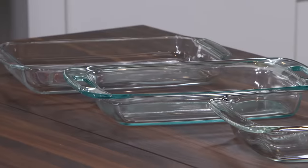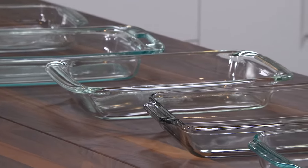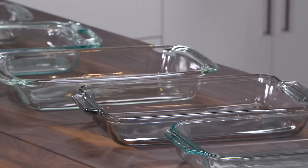Glass baking dishes have been going in and out of American ovens since about 1915. Adam's here to tell us about one such dish, the rectangular baking dish. He's gonna tell us which one to buy and how we should use it.